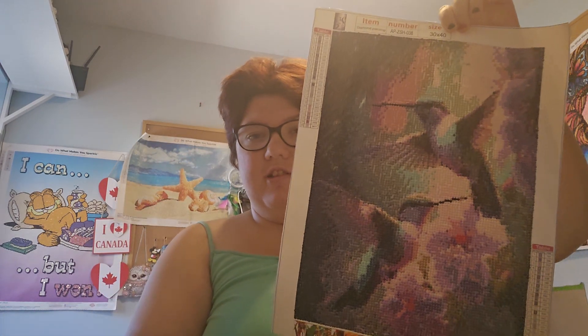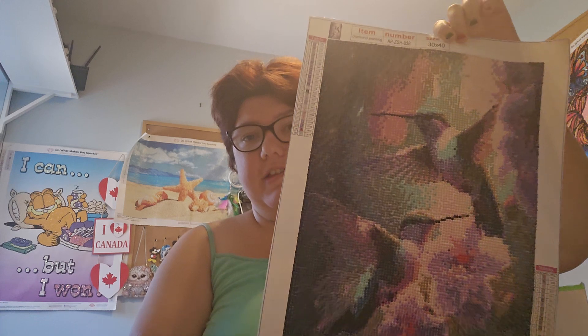I also finished this one myself — this beautiful hummingbird. I did this one for a Diamond Painting by Jax event. So yeah, that's all I have for you today.